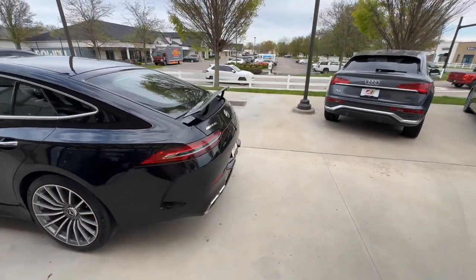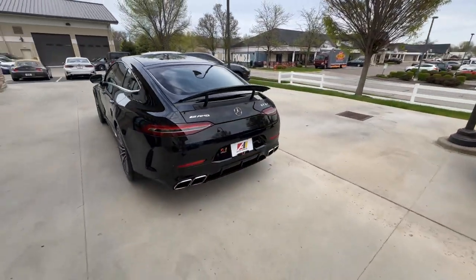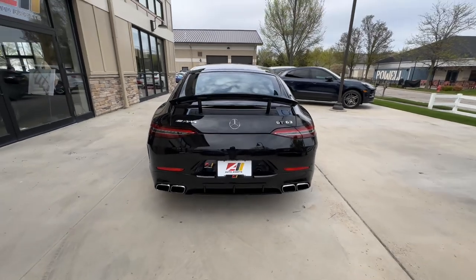The back end of this car is definitely my favorite — quad tip exhaust with the AMG logos and a huge rear diffuser.